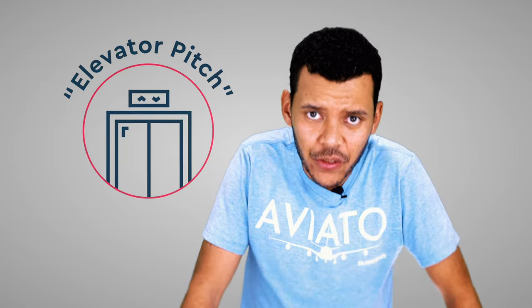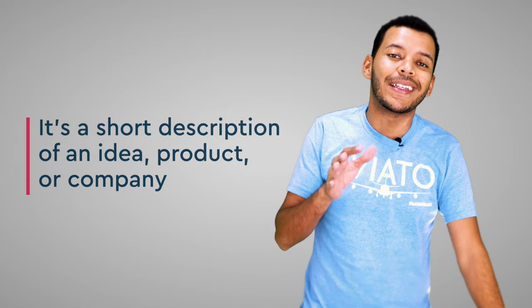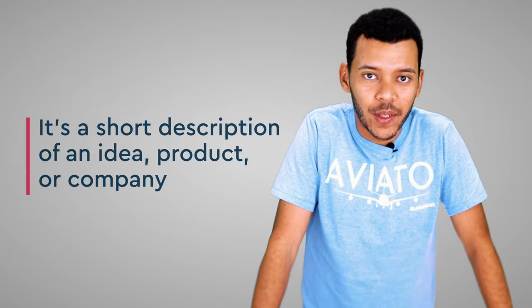I love the concept of an elevator pitch. It's a fantastic mental exercise for you as a founder and one that is very commonly overlooked. So what is an elevator pitch? It's a short description of an idea, product, or company. It's meant to be shorter than an elevator ride, hence the name — meaning 30 seconds or so.